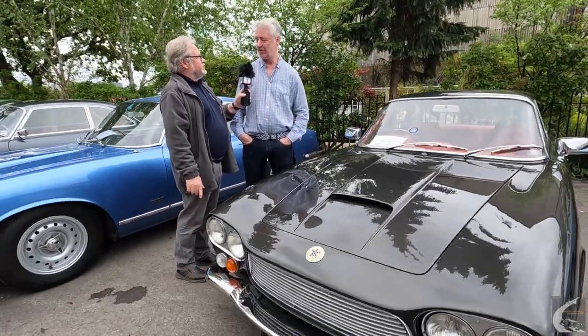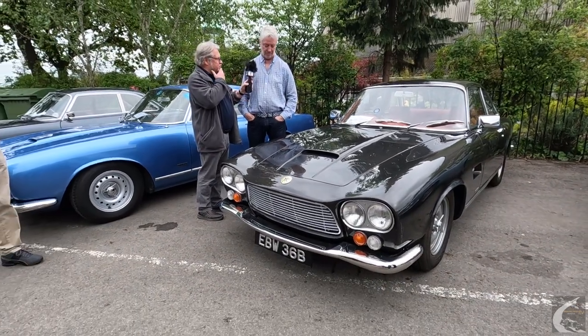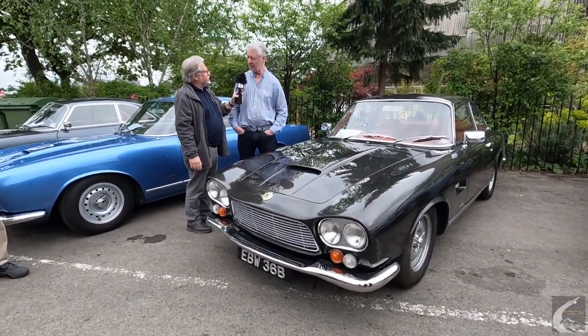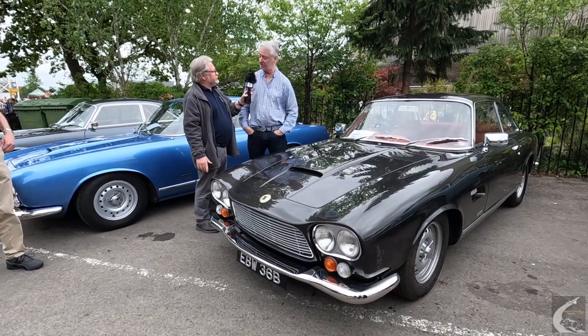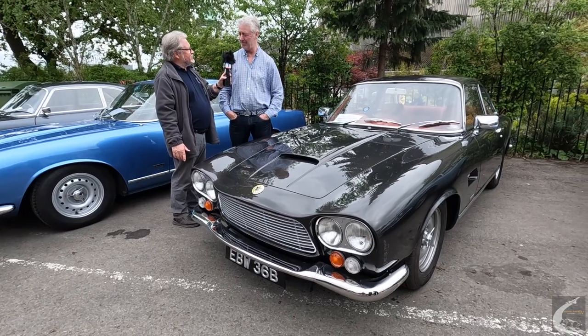They built 99 originally; one more was built afterwards from parts, so there are actually 101 in reality. We've got quite a few here today — eight of us — so we've got a good turnout of all the cars. It's a V8 — American V8, Italian design. Giugiaro did the design and it's British built, so probably the best of all worlds.